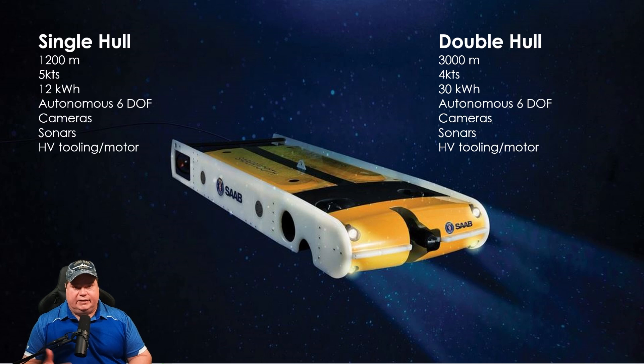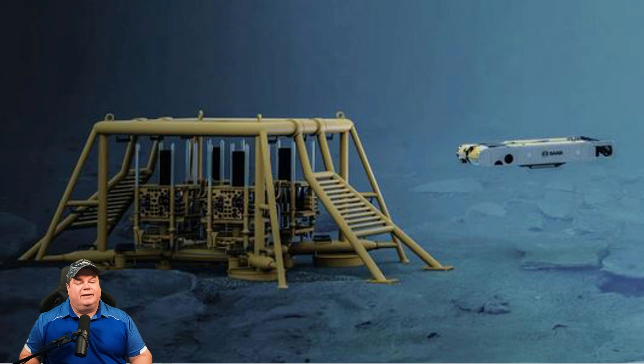Both have cameras and sonars. The sonar element I find very interesting, and they have a high voltage tooling motor. The key feature is an undersea garage that will house the Sabertooth for up to six months without maintenance. You can set it, put it in autonomous mode, give it step-by-step instructions, and instead of retrieving it every time you want to use it, you can leave it on site. It will maintain its charge in this garage. Very cool technology.